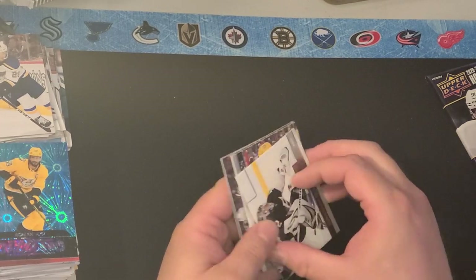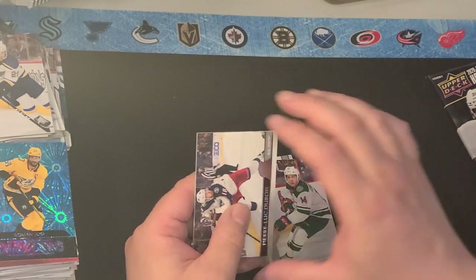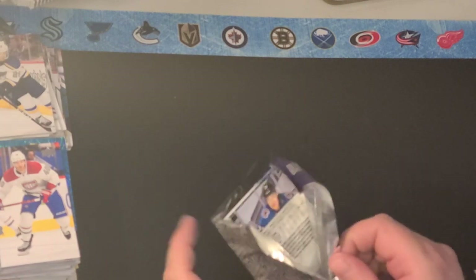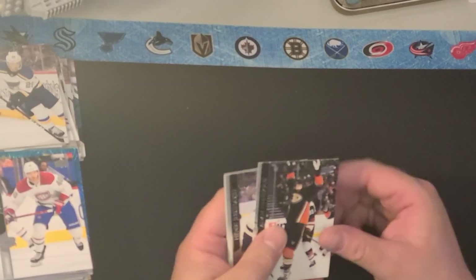Jonathan Quick, Marcus Pedersen, Joel Eriksson-Ek, Philippe Dubois, Sebastian Aho, and Joel Armia. I hope I check the pricing on that Program of Excellence Harley. I have a Program of Excellence Lafreniere that's worth over $100.